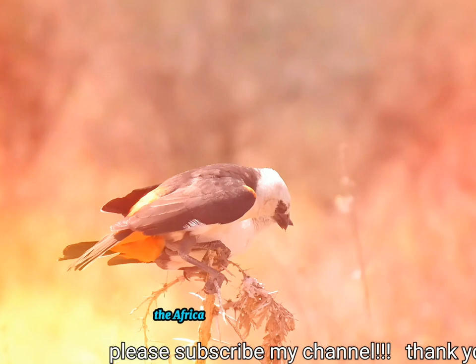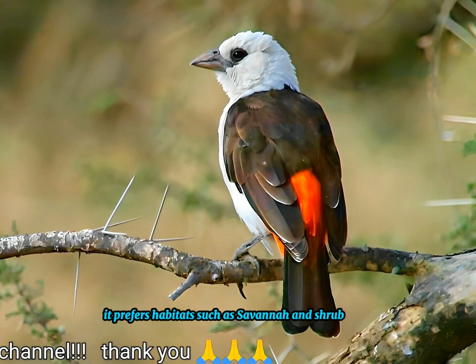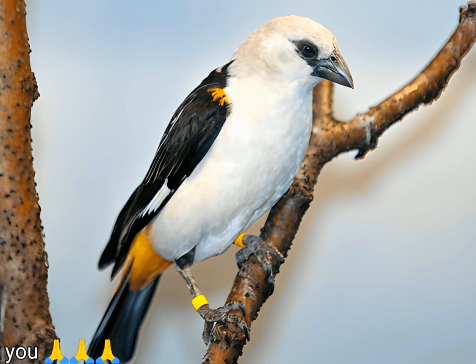The white-headed buffalo weaver is native to the African countries of Ethiopia, Kenya, Somalia, Sudan, Tanzania, and Uganda. It prefers habitats such as savannah and shrublands, but especially dry brush and acacia thickets.